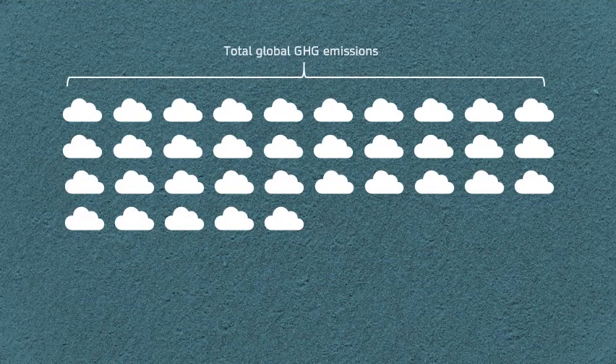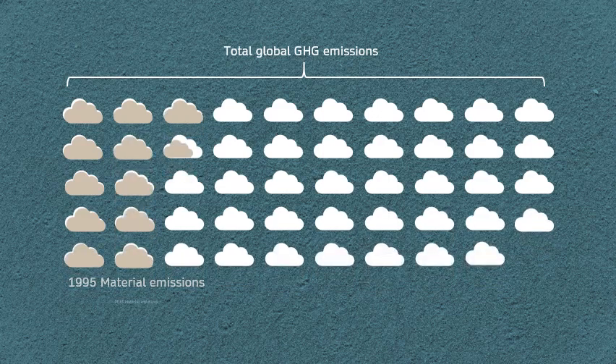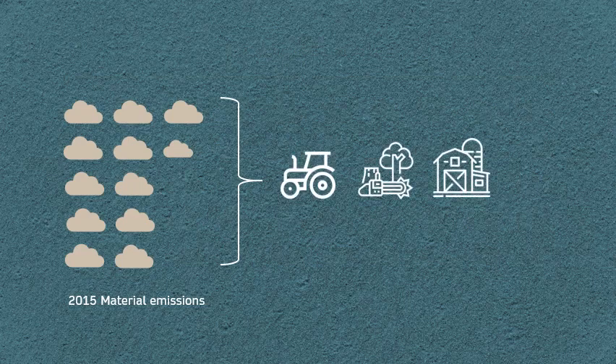Within two decades, global greenhouse gas emissions from the production of materials has more than doubled, from 5 gigatons in 1995 to more than 11.5 gigatons in 2015. This is as much as the emissions from agriculture, deforestation, and land use change combined.